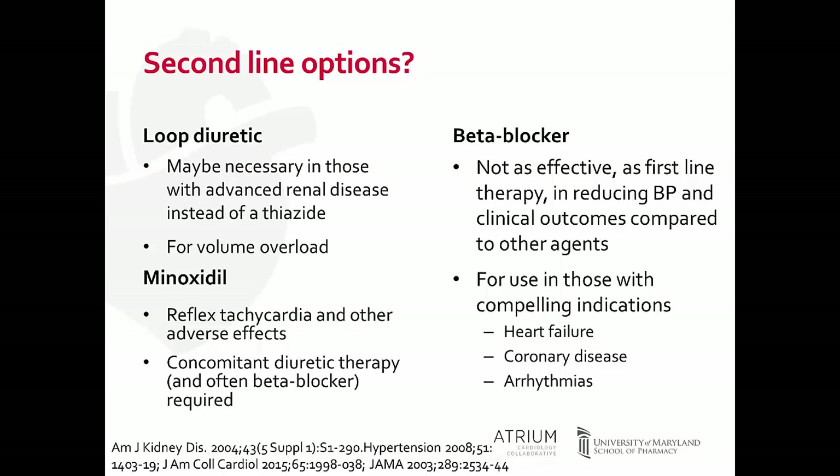Beta blocker therapy has evolved from being part of first-line therapy for hypertension to no longer being included in that first line, because beta blockers are not as effective in lowering blood pressure as other agents and don't have the same reduction in clinical outcomes. Beta blockers fit best in patients with compelling indications such as heart failure, coronary disease, and arrhythmias. In the heart failure literature, addition of beta blocker therapy generally shows no change in blood pressure over time.